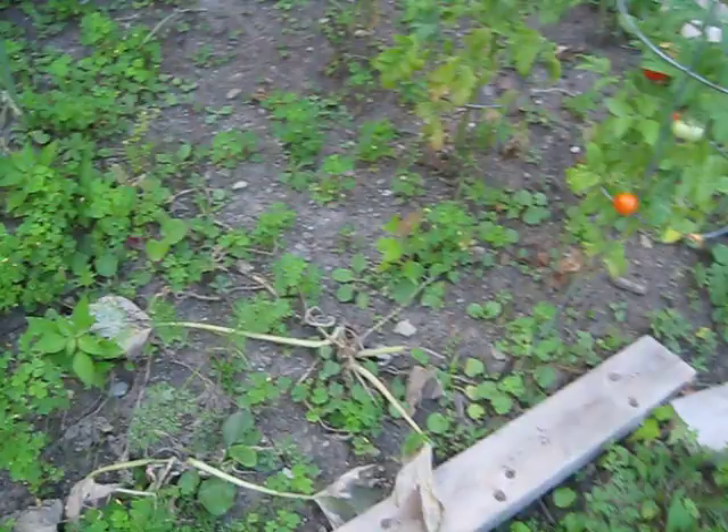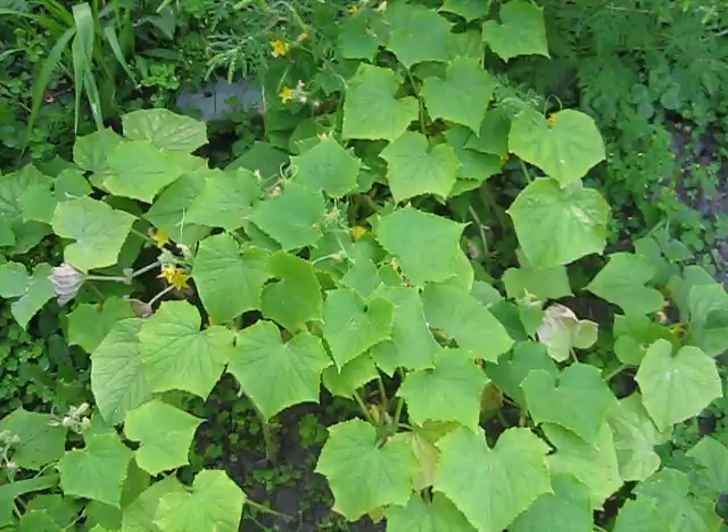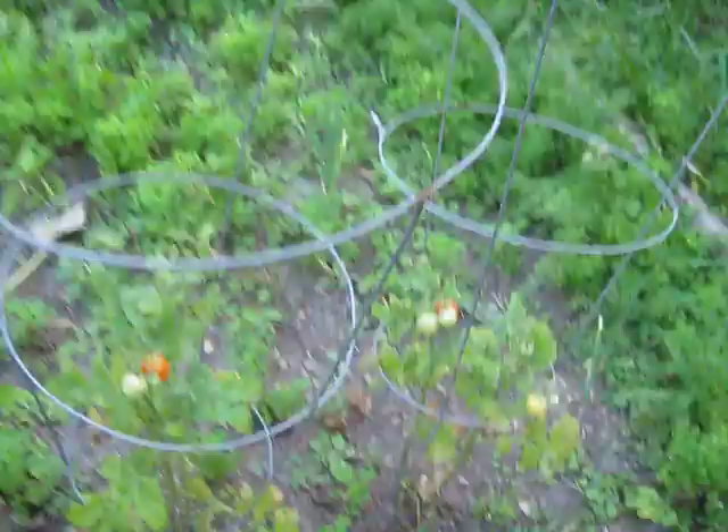My zucchini plants did not make it. Let's see if my cucumbers have a lot of buds, so we'll see. Tomatoes look good. That's about it.